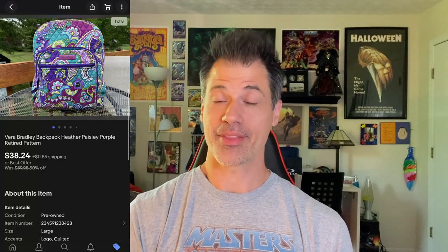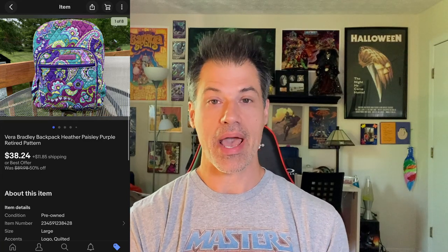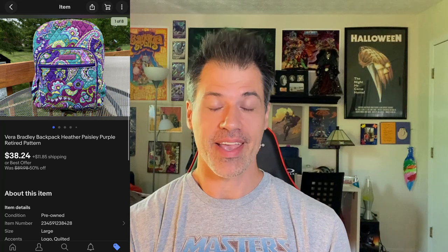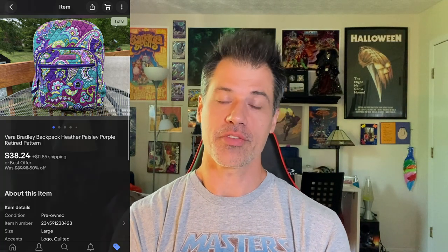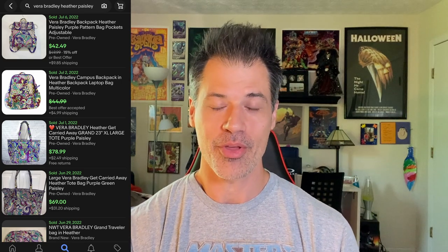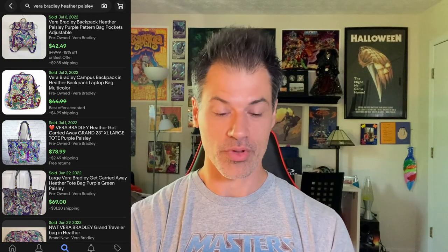I'm not familiar with Vera Bradley, but this was the Heather Paisley pattern — a really nice bag in phenomenal condition. I had it listed for $45 and sold it for $38.24. The buyer is $56.53 all in, and it only cost me $5.99. There's a lady I see at the Goodwill bins who picks up every Vera Bradley piece she can find, so there must be something to that. I looked at the sold comparables for the Heather Paisley pattern, it all added up, and it only took 10 days to sell. Keep your eye out for this pattern.